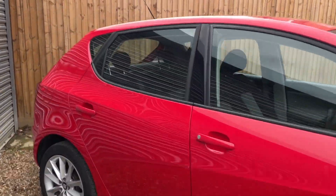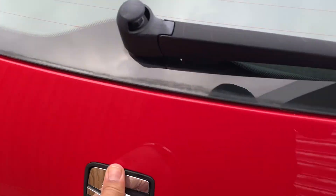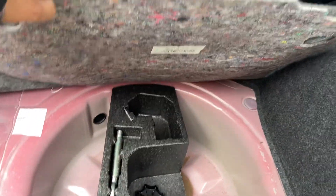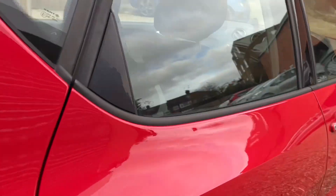Let's have a little look in the boot. Nice spacious boot — deceivingly big. Just the emergency stuff in there. It's the five-door version.